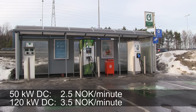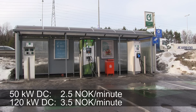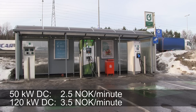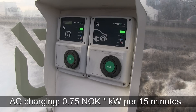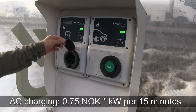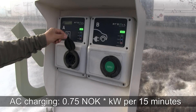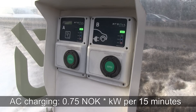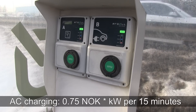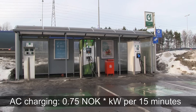Grønkontakt pricing is pretty similar to Fortum: 2.5 NOK per minute for 50 kW, and 3.5 NOK per minute for the 100+ kW DC fast charger. But when it comes to AC semi-fast charging, it's different and somewhat confusing — they don't count per minute, they count per 15 minutes. It costs 0.75 NOK per kilowatt times each 15-minute interval you start.